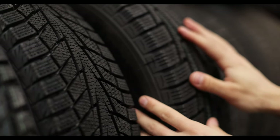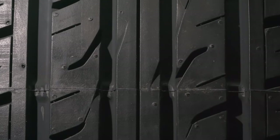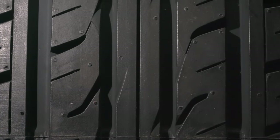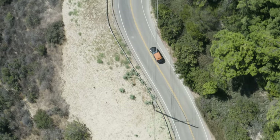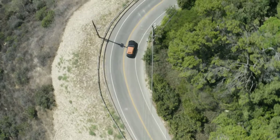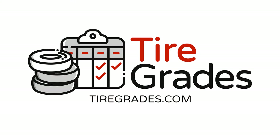To see specifics on each tire and find the best prices, check out our detailed review linked in the description below. That wraps up our overview of the five best all-season tires — whether you're looking for durability, performance, or all-weather reliability, one of these tires is sure to fit your needs. For more reviews and insights, head over to our website, and don't forget to like and subscribe for more automotive tips and guides. Good luck and happy motoring!